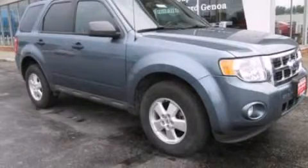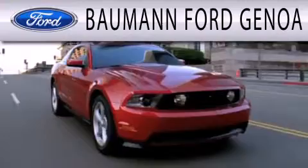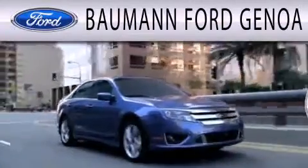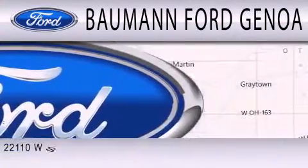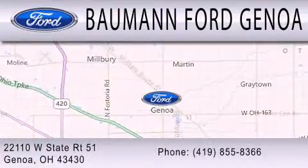Stop by today and test drive this vehicle for yourself. Bauman Ford Genoa is dedicated to doing everything possible to ensure that the experience you have selecting your next vehicle is as pleasant as possible. We are located at 22110 West State Route 51 in Genoa.